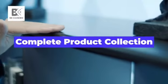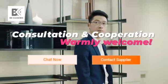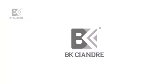With more than 20 series of products, complete product collection, fast delivery, outstanding design and R&D capabilities, dealers network establishing, consultation and cooperation, warmly welcome. BK Siendry.